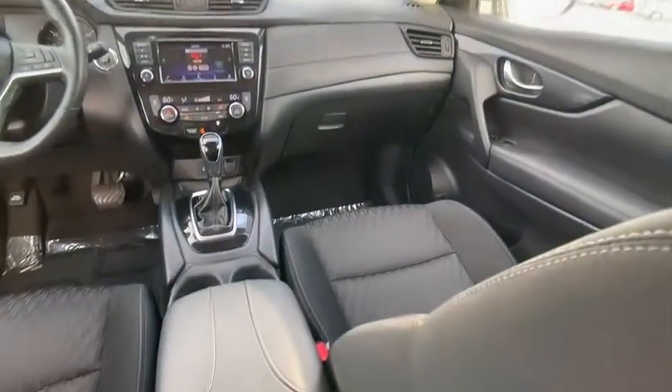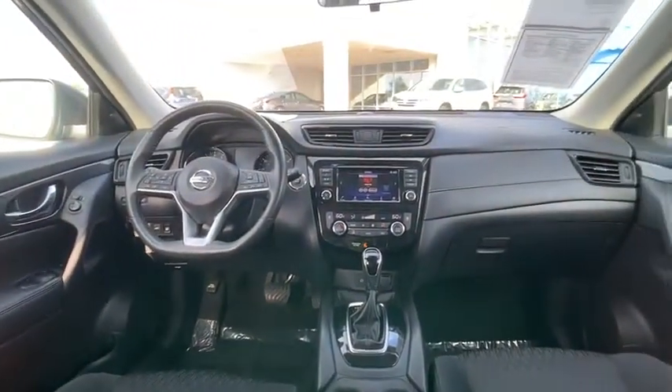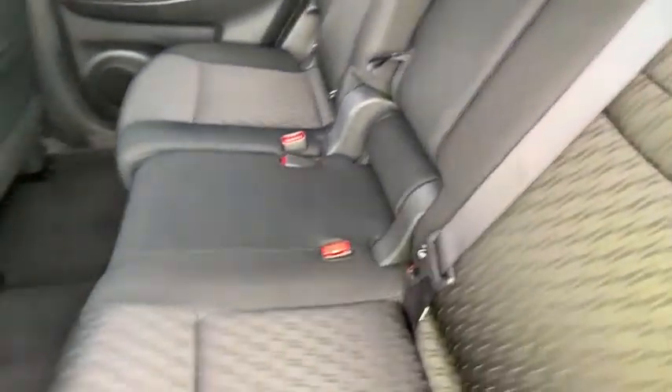Here are some of this vehicle's great options: Bluetooth, leather wrapped steering wheel, electronic stability control, fog lights, trip computer, outside temperature gauge, day night rear view mirror, cloth seat trim, perimeter alarm, tinted glass.